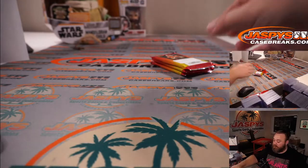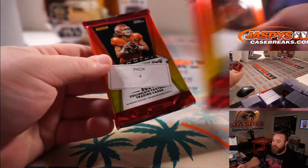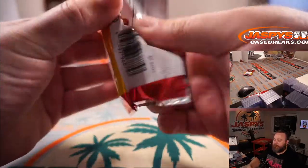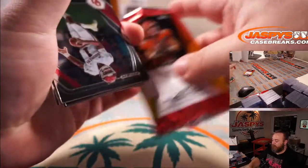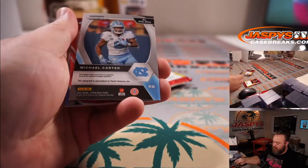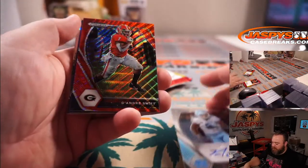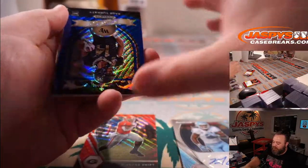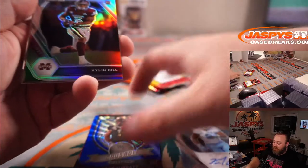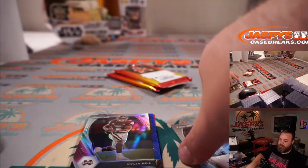And Anthony, last but not least, packs two, three, and four. Good luck, Anthony — let's pull something nice for you. Michael Carter rookie auto out of North Carolina. DeAndre Swift red wave. Sage Chirot blue wave to 249. And Kylan Hill silver.